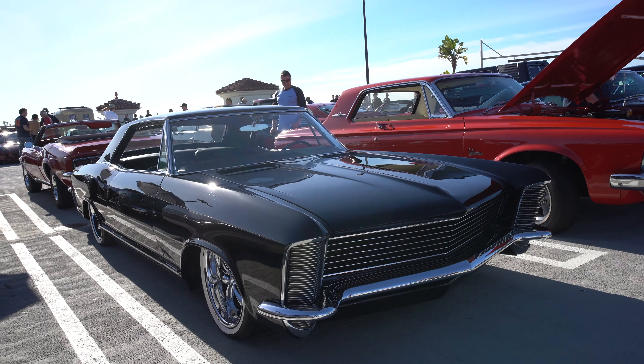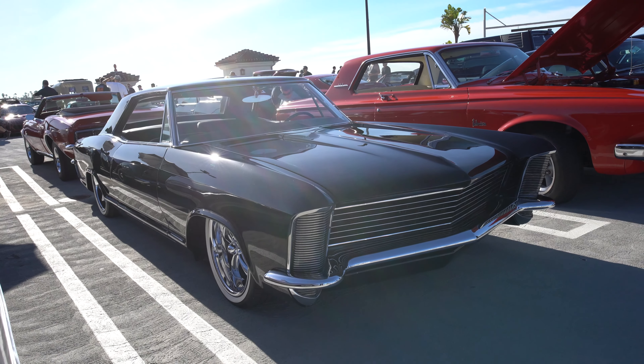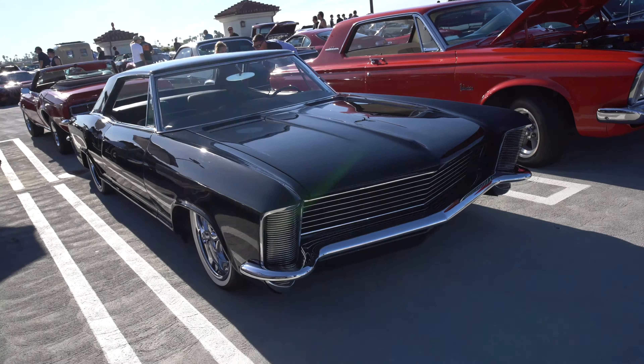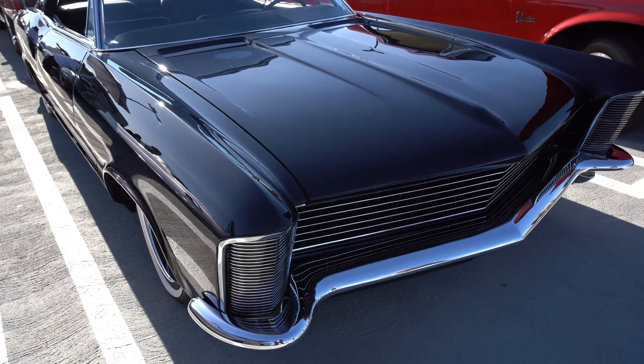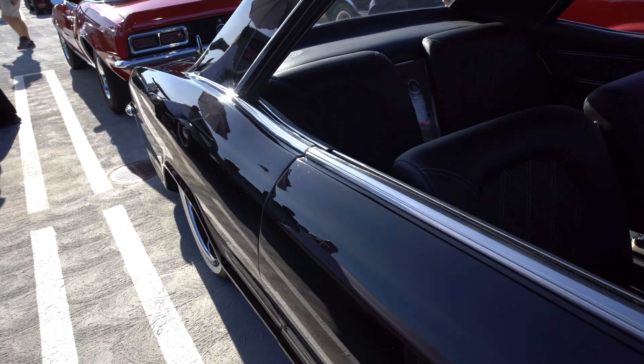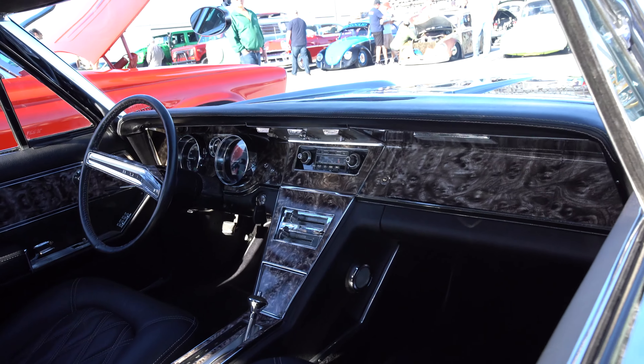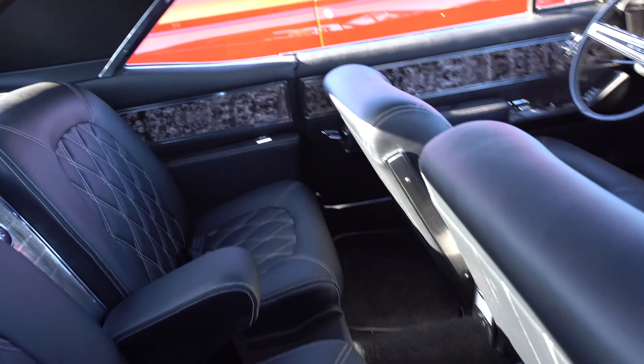That is one of the cleanest Buick Riveras I have ever seen. Everyone would recognize the shape, but he totally debadged it — new paint, slammed down, shaved doors. There are no door handles because he shaved the doors, opened for electronics. Interior totally redone with custom upholstery. Really nice.